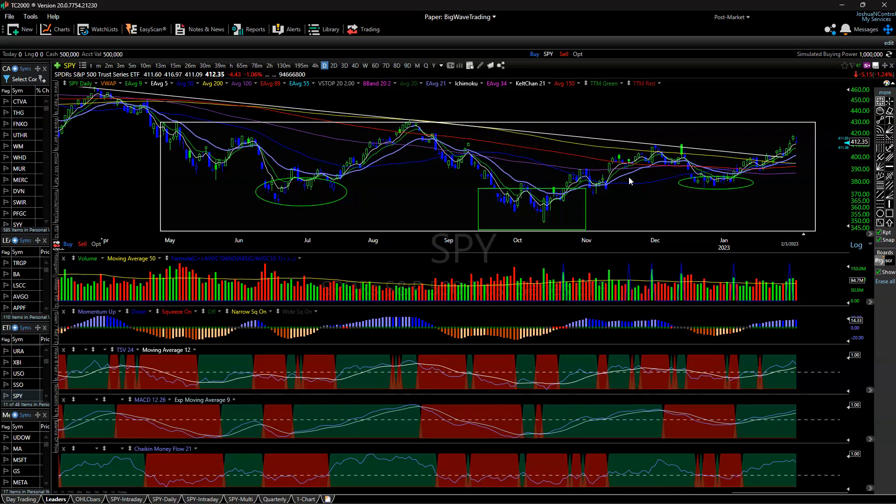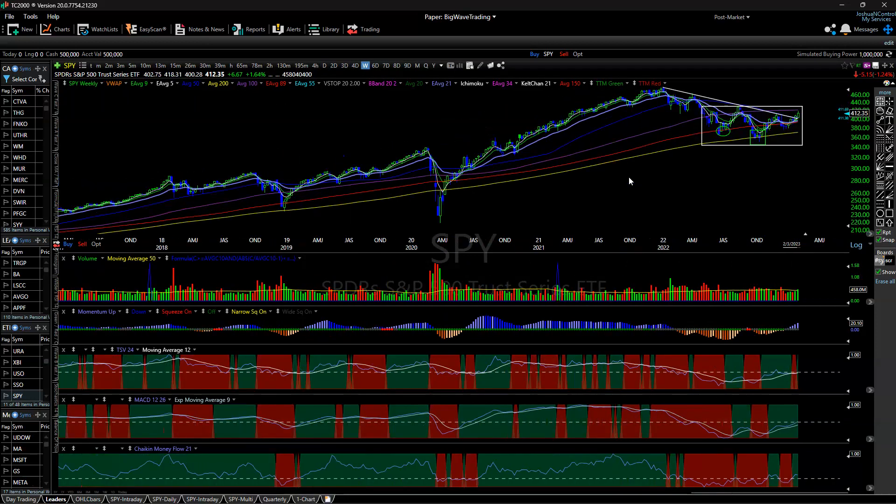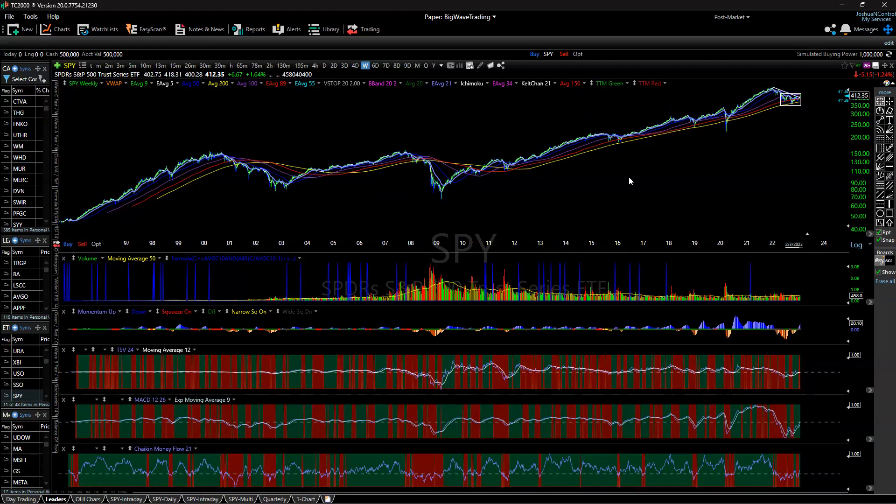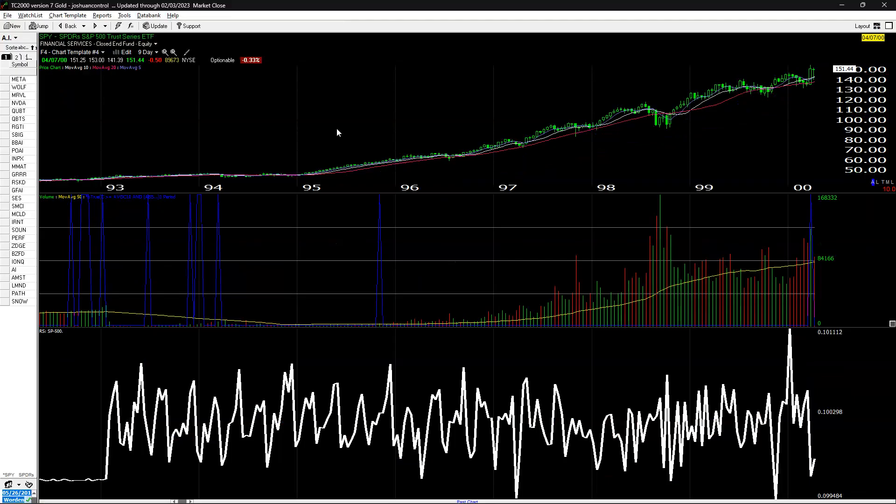...then we need to look once again at that time frame to see what we're dealing with. On Telechart version 18, we can't go back that far even on a weekly, so let's switch over to my other Telechart. Now that we've done that, here's an AI list for you guys. All these stocks are AI related — I would keep all those on watch.